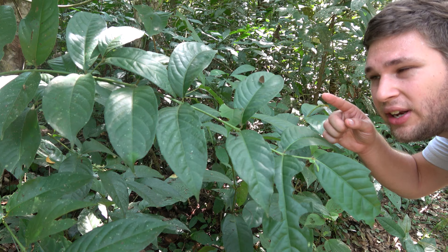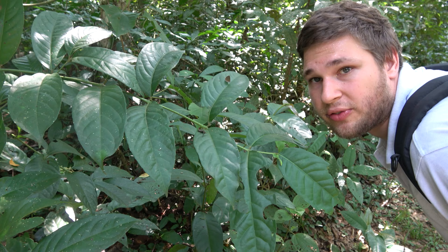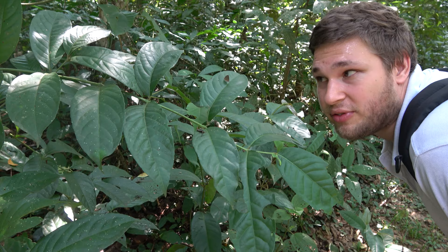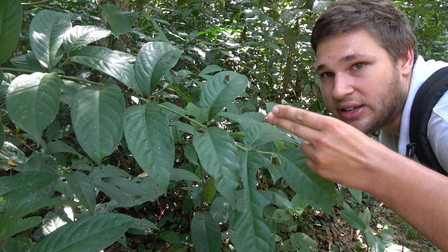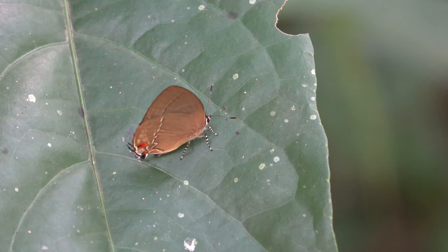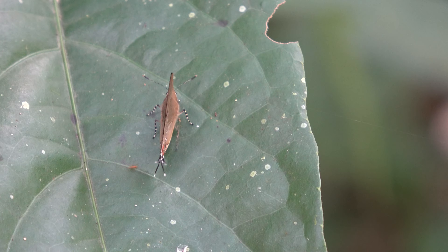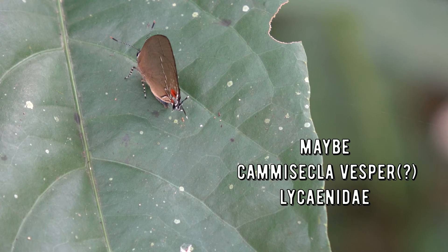Here on the leaf is another hairstreak butterfly. It seems that today is an excellent day for hairstreaks because it's very warm. One fun fact about the hairstreak butterflies of Brazil is they spend most of the time in the treetops, but on very hot days they come down to the understory layer to cool down in the shade because the treetops are too hot. Hairstreaks tend to have tails on their hind wings and rub them together - it looks like two wiggling antennae and distracts birds. Hairstreaks can be very hard to identify in the rainforest because there are dozens of similar species and very little online resources available. This one could be a species of Kamisakla, maybe Kamisakla vesper, but I can't be sure.